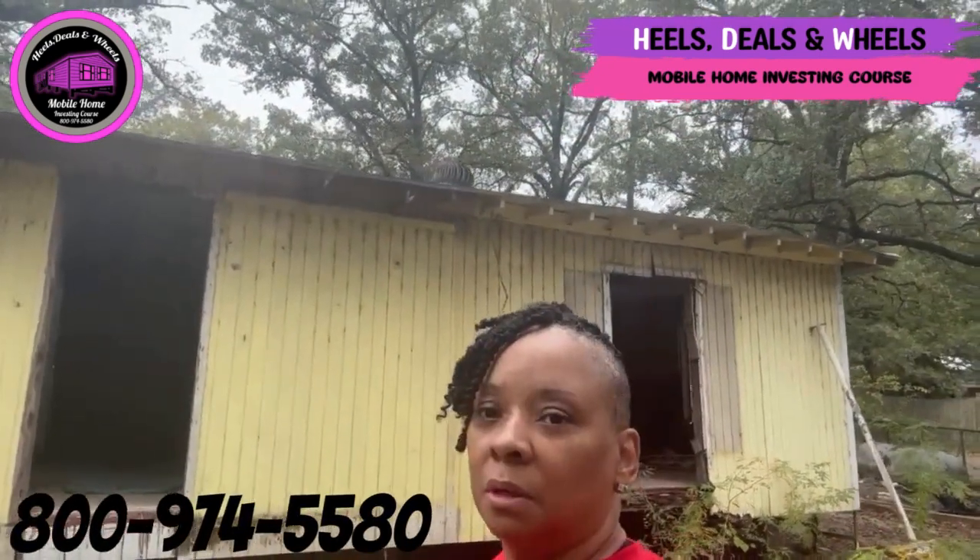So these are the type of properties that we would look at. I'll keep you guys updated because we're about to buy something — we're tired of this high dollar lot rent. All right, I'll talk to y'all soon. This is Kelly from Heels, Deals and Wheels.